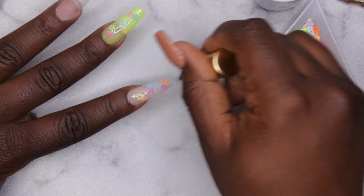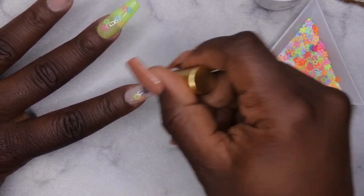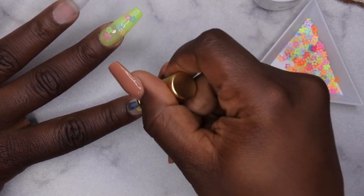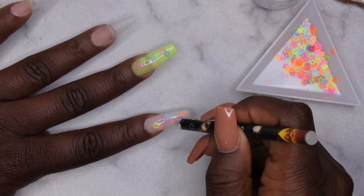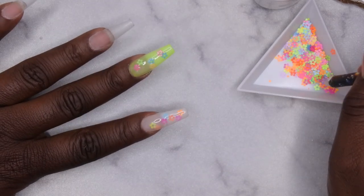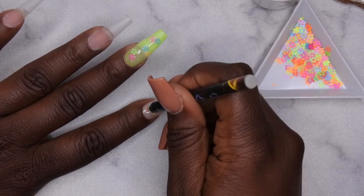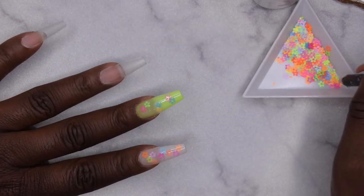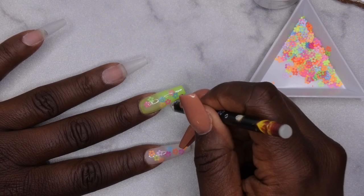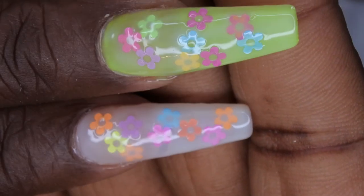Leaving the flowers kind of sticking up on the sides lets them peek through more. These are really pretty! I'm adding a few more flowers in the open spaces — maybe two or three near the cuticle area. This will probably be my last layer of flowers. You can really place the flowers wherever you want. I'll cure for 60 seconds.